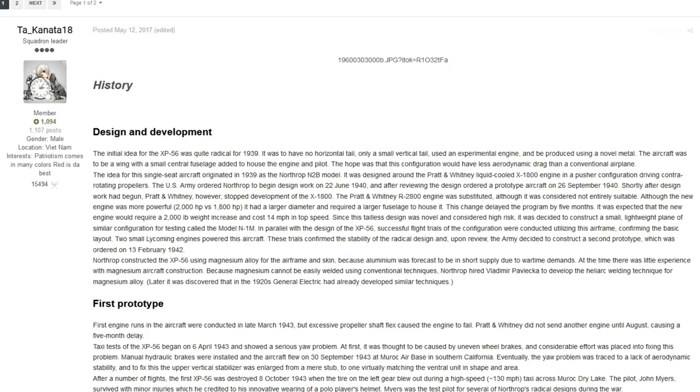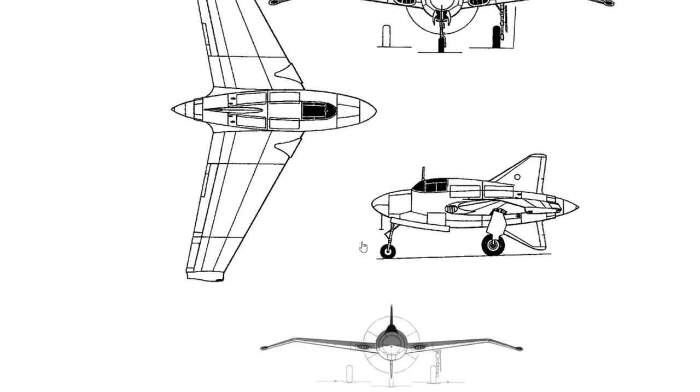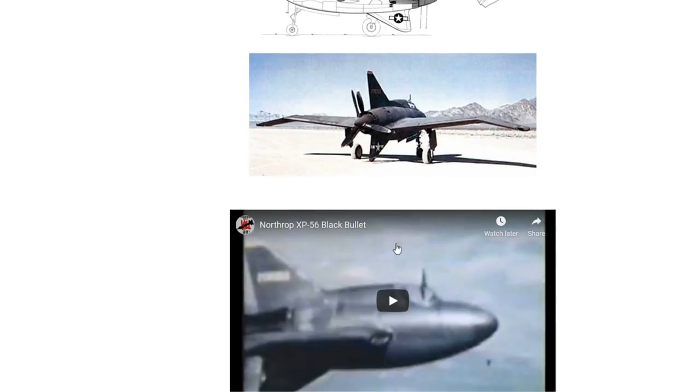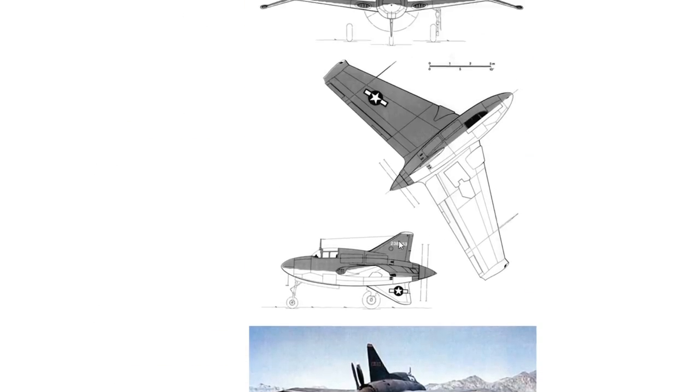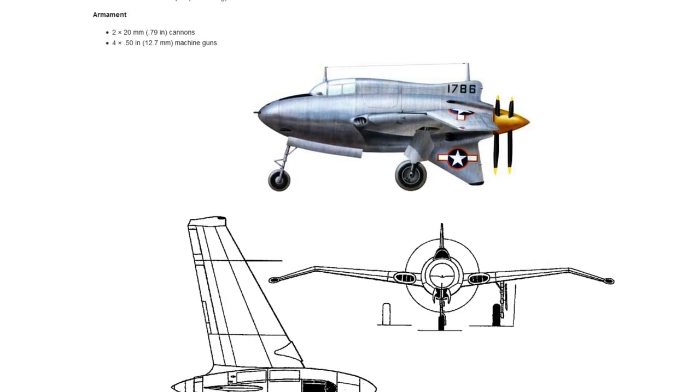We start off with a banger — this is the Northrop XP-56 Black Bullet. If you don't know what it is, it is definitely an interesting vehicle. Let's get a nice picture so I can show you on screen. So let's talk about the Northrop XP-56.